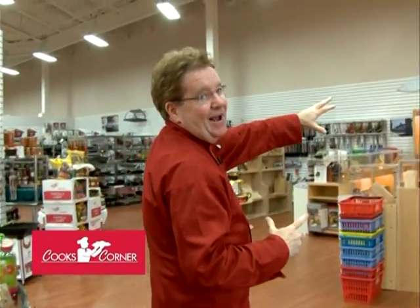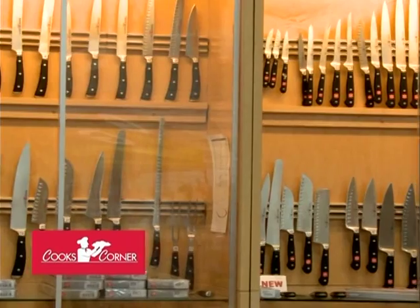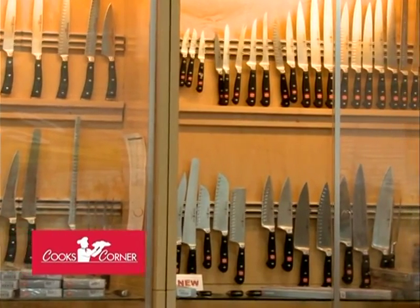If you haven't been here yet, come on down. We'll give you a tour and show you everything that's going on. We carry the finest knives in the world — Wusthof knives — and probably the biggest, best selection of Wusthof knives there is.